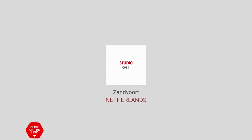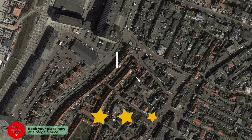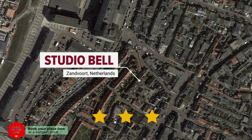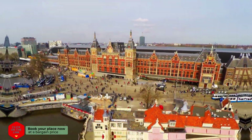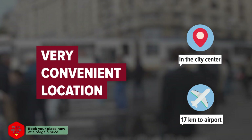Studio Bell in Zandvoort, Netherlands. The hotel is in the city center, and the distance to the airport is 17 km.